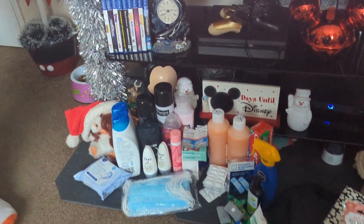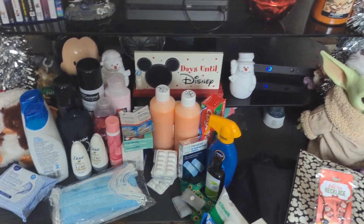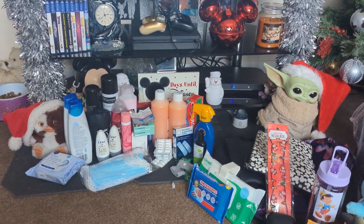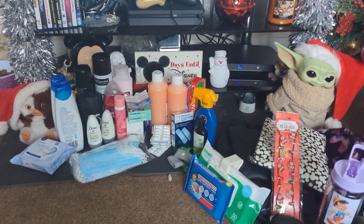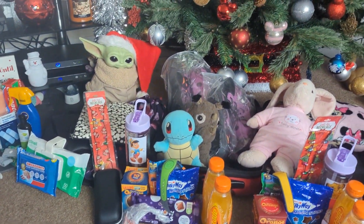We've also got toiletries and medication, which are going into a separate suitcase on their own if we can sort that out, because obviously half of it's liquid which can't go through security.